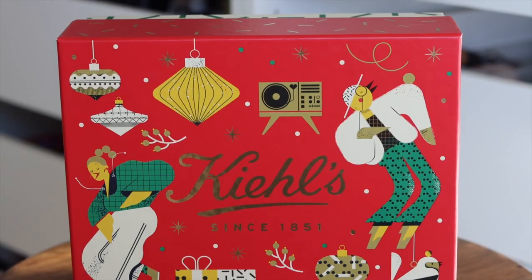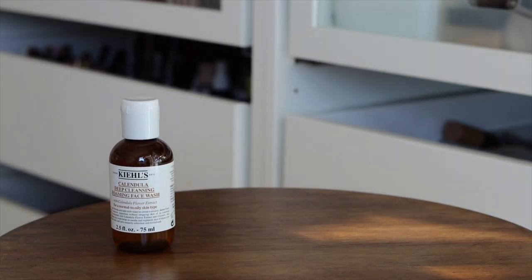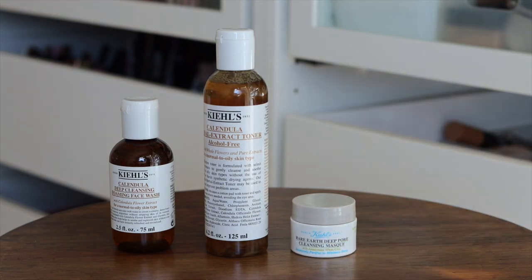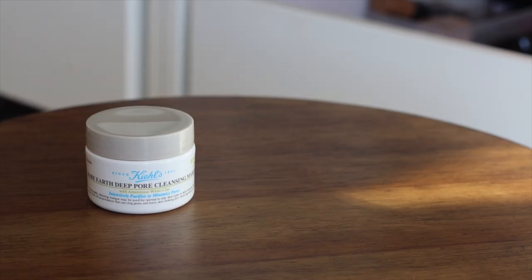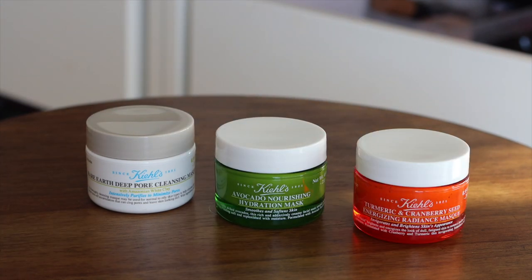Moving on to the next kit, this is the Facial Favorites for All, which retails for $49 and the value is $72. In here you have the Calendula Deep Cleansing Foaming Facial Wash, the Calendula Herbal Extract Toner Alcohol-Free, the Rare Earth Deep Pore Cleansing Mask, and also the Ultra Facial Cream. There are also a couple other little goodies that could be stocking stuffers or gifts on their own.